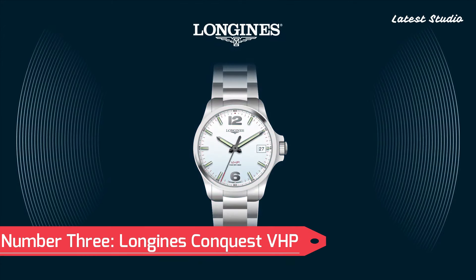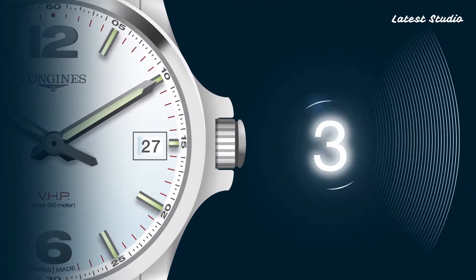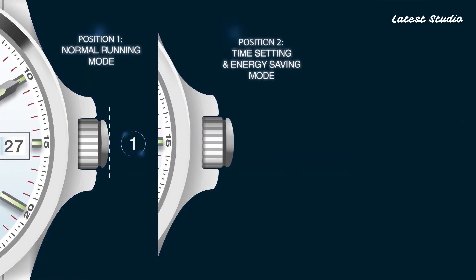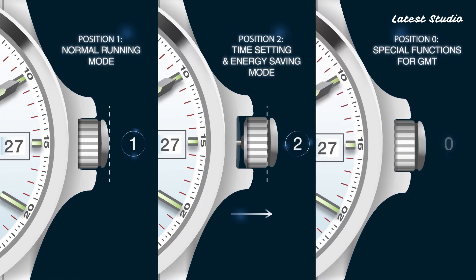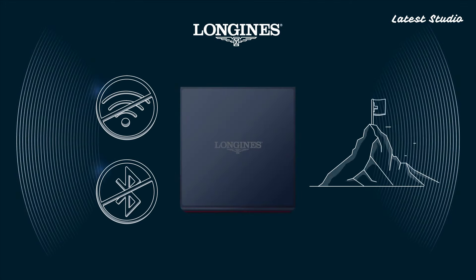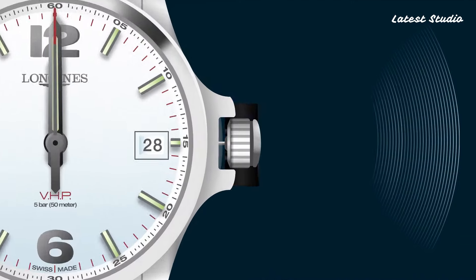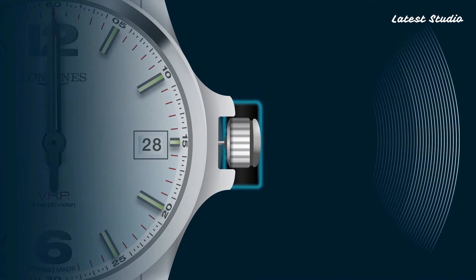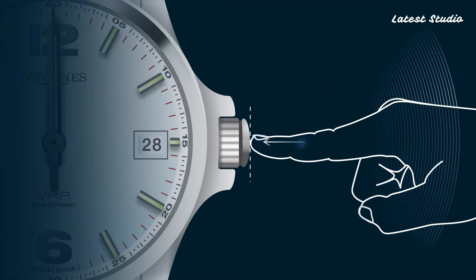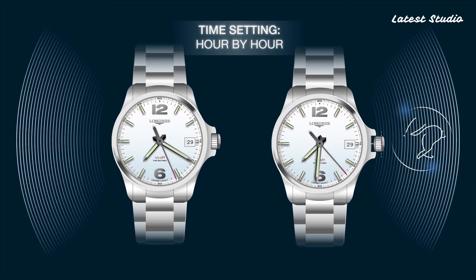Number 3: Longines Conquest VHP. Combining sporty elegance with advanced technology, the Longines Conquest VHP is equipped with a quartz movement, ensuring incredible precision with an accuracy of plus or minus 5 seconds per year. The watch features a sleek and durable stainless steel case, along with a scratch-resistant sapphire crystal.